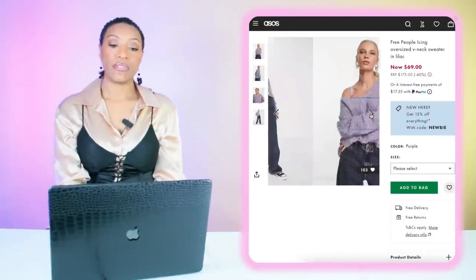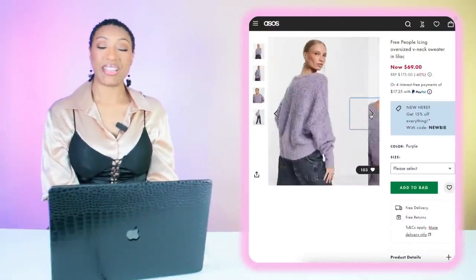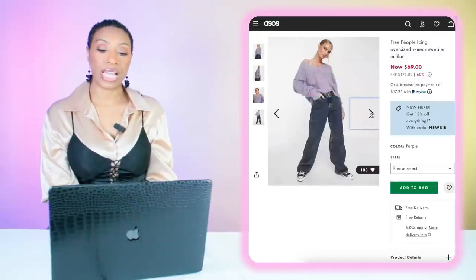We're heading over to ASOS where they have this top by Free People called the Icing Oversized V-Neck Sweater in lilac. I think this is a really nice dupe for that Loewe sweater that sold out like crazy. This one is $69, comes in extra small through large — very similar oversized fit and lilac color.